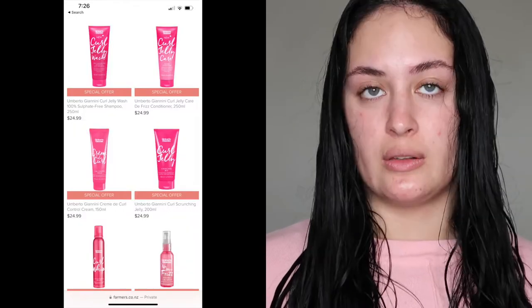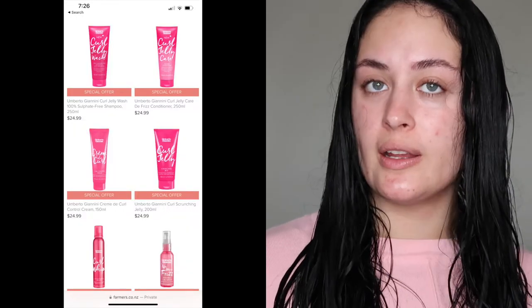Majority of the products sell for $24.99 on Farmers' website. The shampoo I didn't really like - as I put it on my hair it felt very rough, and once it was washed out my hair felt stripped back and coarse. To be completely honest, I did have my hair straightened for three days prior to washing it, so it could have just been from the straightener and the products used in that process. But yeah, my hair did feel quite coarse with the shampoo.